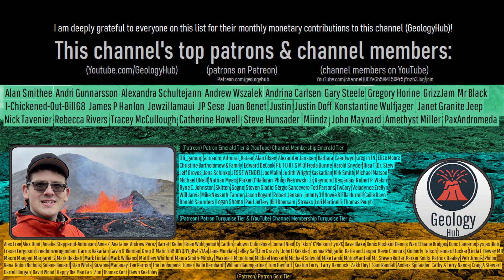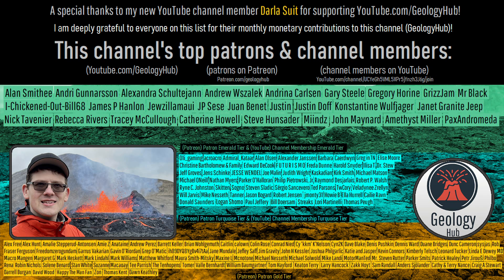As a final note, I would like to thank my new YouTube channel member, Darla Sud, for supporting my work.